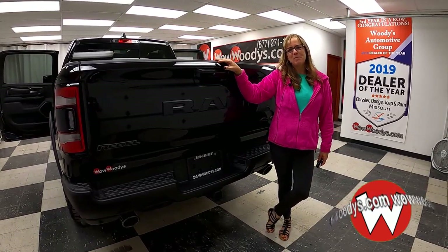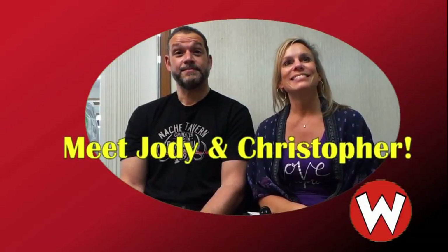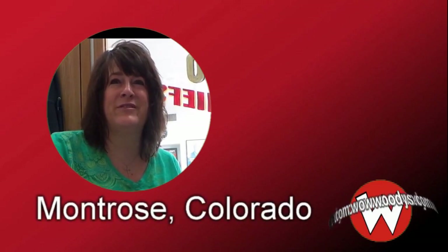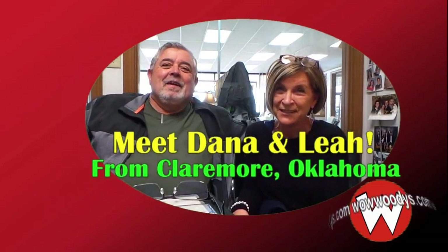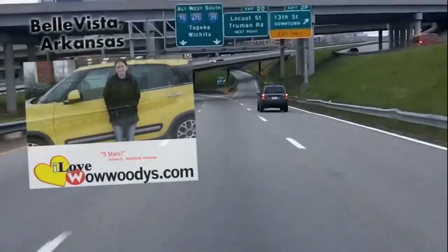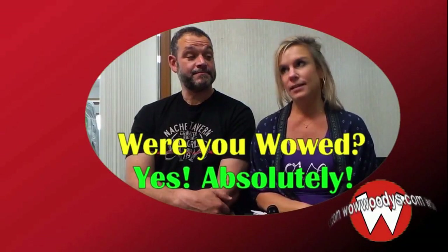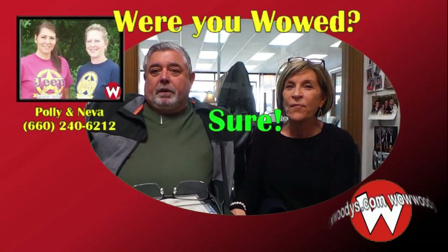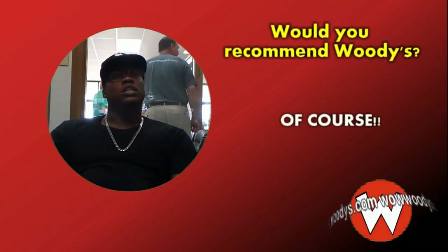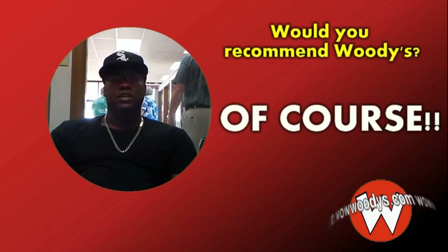I'm Sonya — until next time, wow! [Customer testimonials]: Customers from Kansas City area, Shawnee, Montrose Colorado, Claremore Oklahoma, Van Buren Louisiana, Parkville Missouri, and Southern California all affirm they would recommend Woody's Automotive Group, calling it a great experience for anyone shopping for a vehicle.